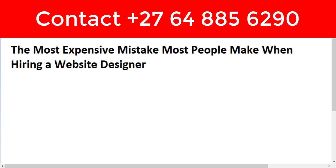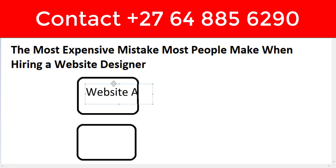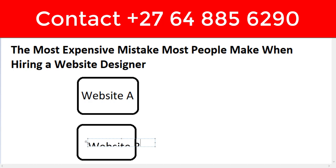Let me give you an example to help you understand why I call this the most expensive mistake, and give you an insight on how much money you actually lose by making this one super expensive mistake. Let's say there are two websites — Website A and Website B.